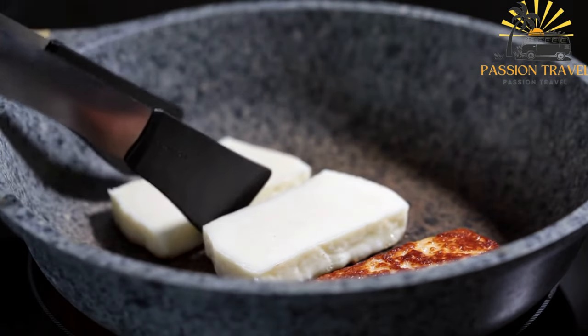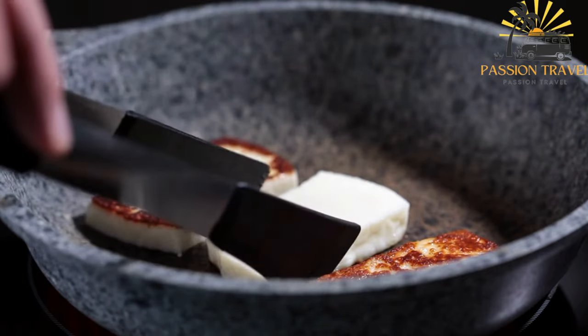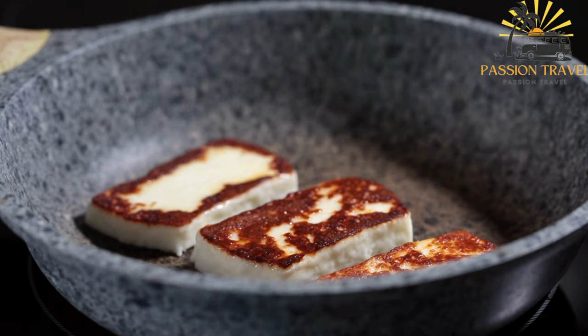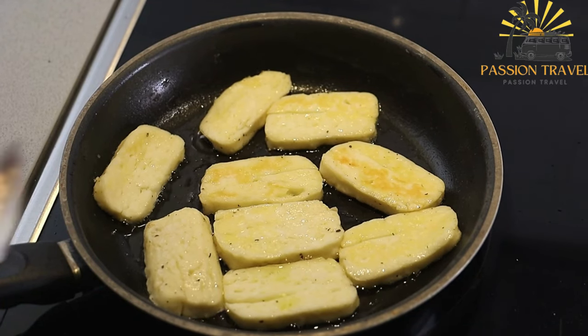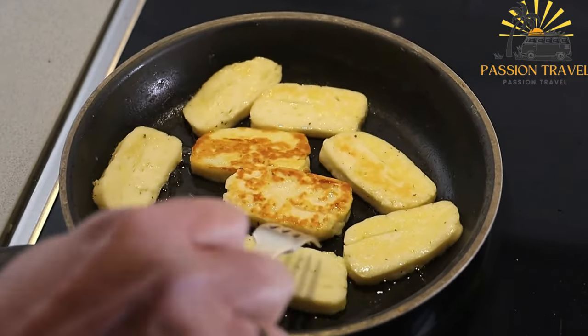Halumi cheese has a salty and tangy flavor with hints of herbs and grass from the animal's diet. The brining process gives it a pleasant saltiness that enhances its taste. In Cypriot cuisine, halumi is often enjoyed as a key component in various dishes, commonly served grilled or fried as part of a mezze platter — a selection of small plates and appetizers.